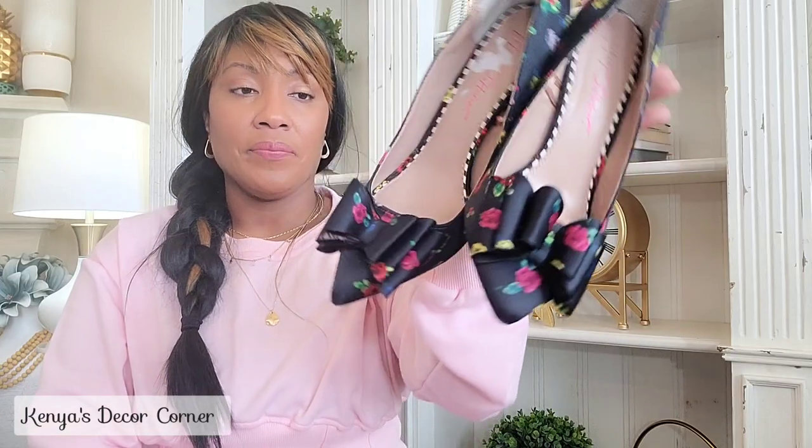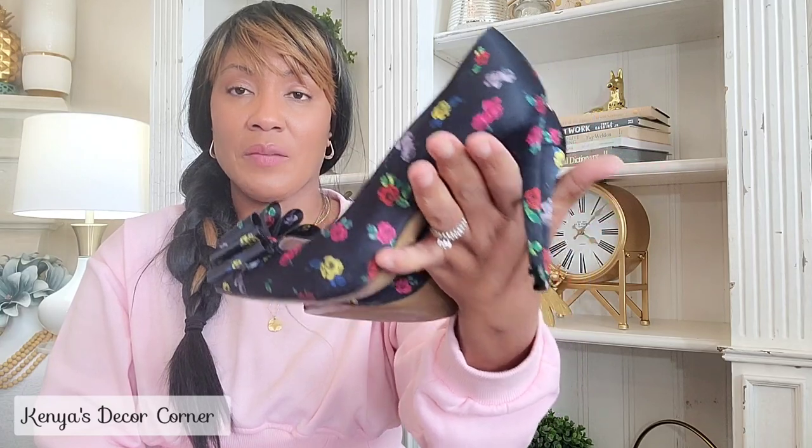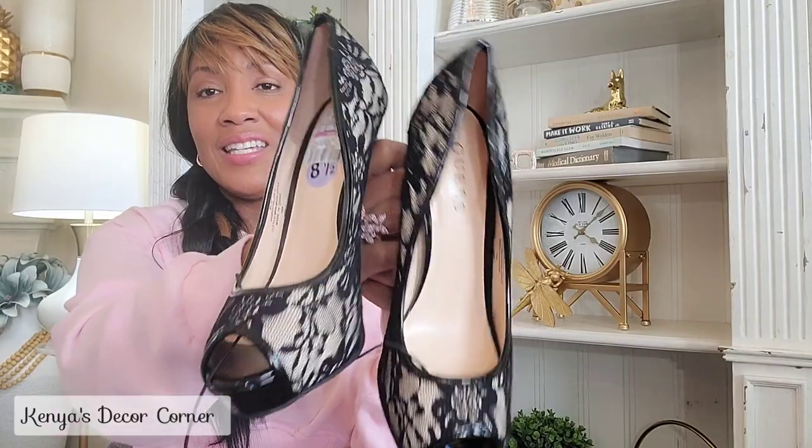I also grabbed these Betsy Johnson heels. They're black with a floral pattern on them, which makes them perfect for spring but also wearable in wintertime since they're closed-toe. To me they're a year-round shoe — you can wear them any time of year. So I grabbed those.